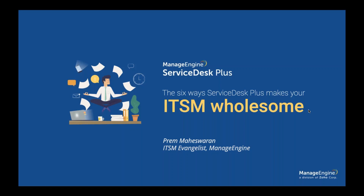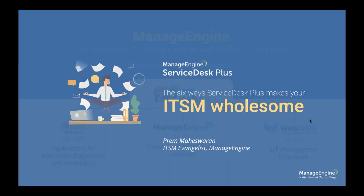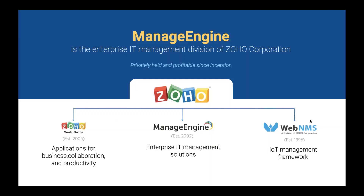Today I'm going to talk about how you can make your service desk wholesome — your ITSM wholesome — with the help of Service Desk Plus. Just like how a wholesome meal can nourish your body, we need multiple aspects to be given attention to in IT service management. Before I go into the discussion, I'd like to talk a little bit about ManageEngine, for those who are new to it.